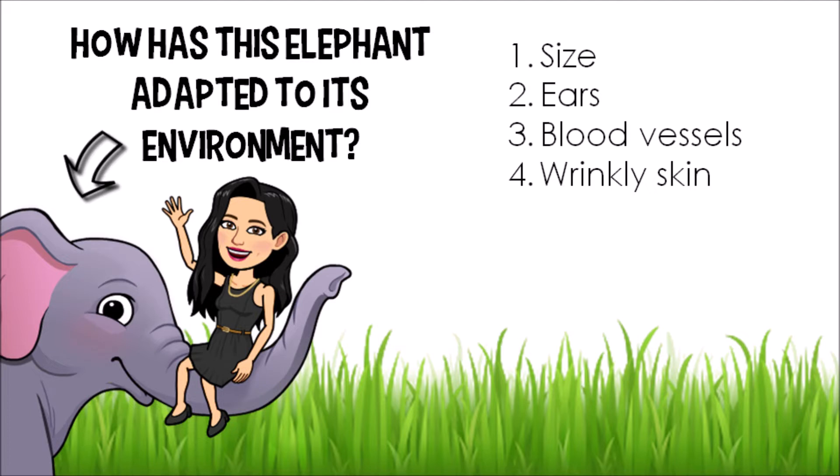Well, actually these wrinkles are very much a benefit. It helps them to stay cool because their skin is actually pretty thin — the wrinkles allow the heat to escape their bodies. Sometimes elephants will also take a dip into cool water to escape the heat, and their wrinkles trap the cold water in, allowing them to stay cool for longer periods of time.